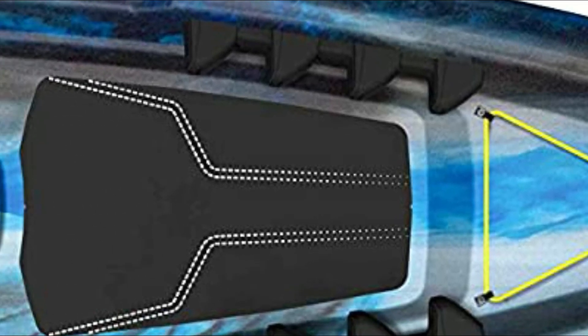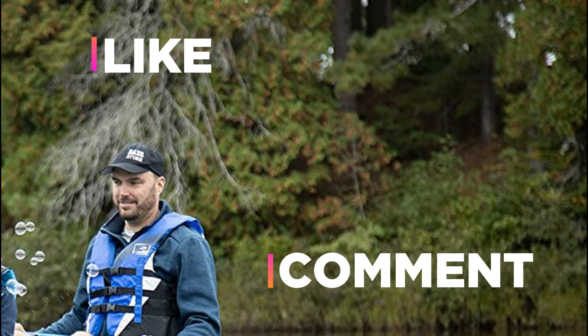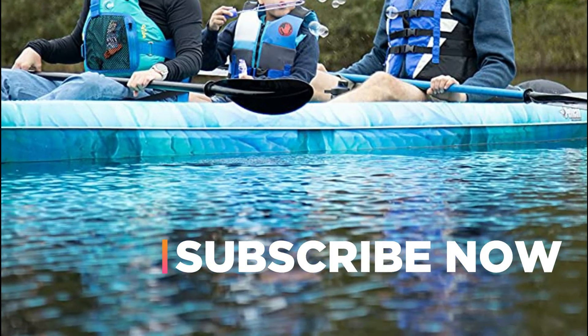Hope you found this video helpful in finding the best kayaks. If you found this helpful, please give it a like. Comment your opinion and tell us which one is perfect for you. Subscribe to our channel to get the latest updates on different product reviews.